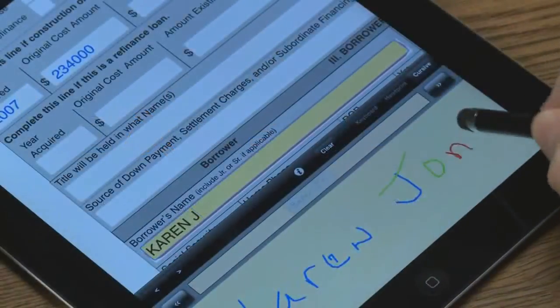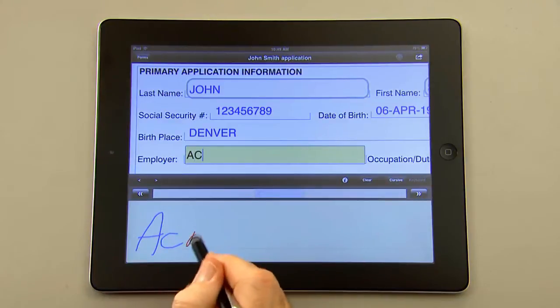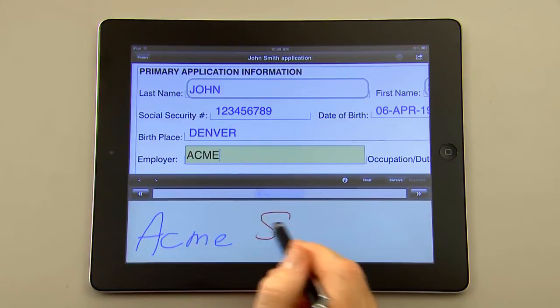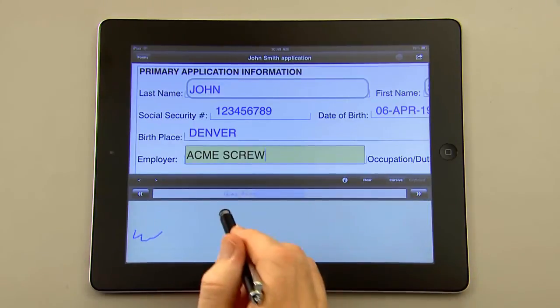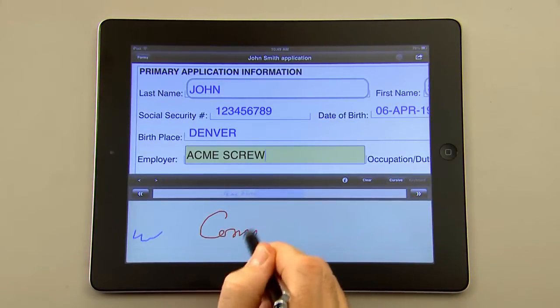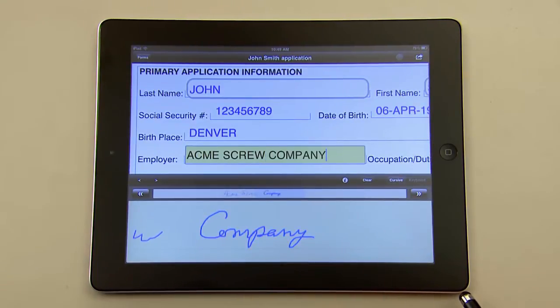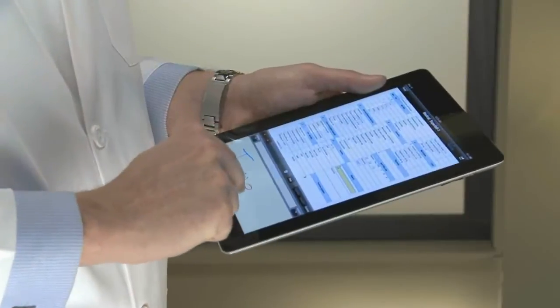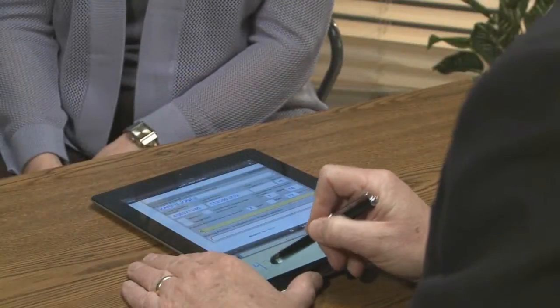Expedata has expanded its proven platform solution to include the latest generation of tablet devices. Our paperless forms processing solution, Natural Forms, automates the collection of data using handwriting and other methods of natural input at the point of entry. Captured information is immediately converted to digital data, validated with enterprise business rules, and seamlessly integrated to back-end systems.